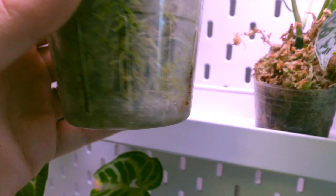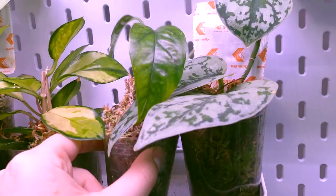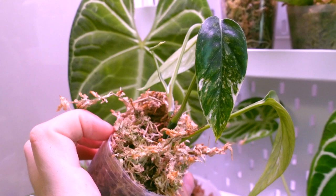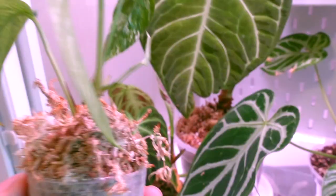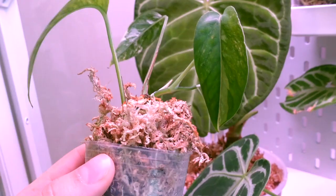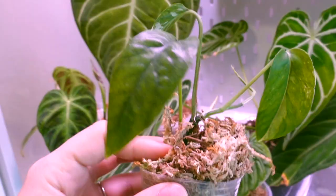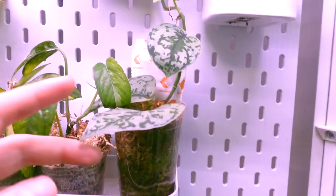I don't typically keep Hoyas in moss but this was an exception - you'll see a few more in moss in this cabinet but outside of the cabinet there's not a single Hoya in moss. Then next up we have my Epipremnum pinnatum albo. This guy is not super duper variegated but I did take a cutting off the top and give it to my mom and her cutting is quite a bit more variegated. I don't really care too much about this plant to be honest - I would rather my mom have the more variegated one. This is a bottom cutting so it is probably pretty well rooted in there.